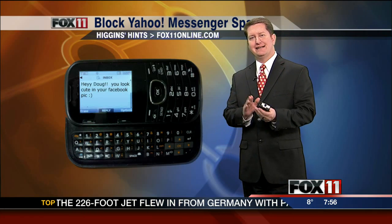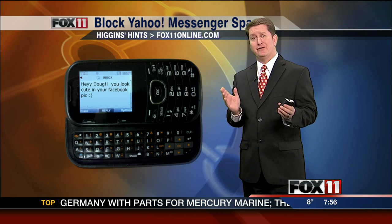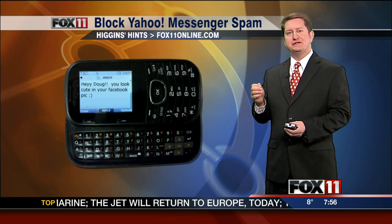Morning, and for this one, you want to get yourself a pen, paper — a pencil will even work as well. I don't know if you've had this problem, but recently on my phone, I've been getting Yahoo Messenger spam.